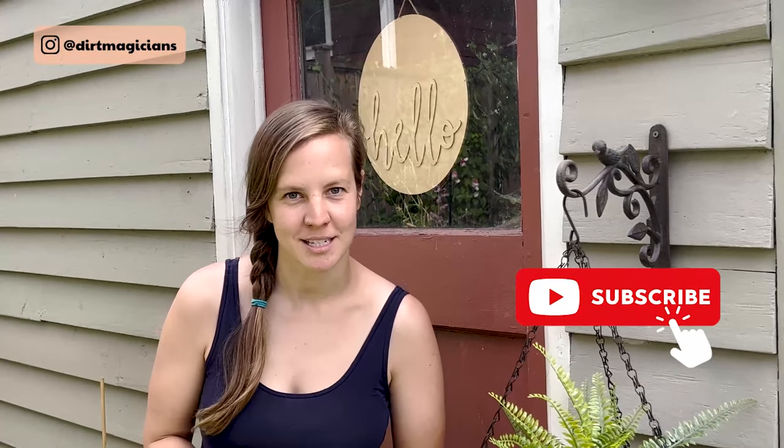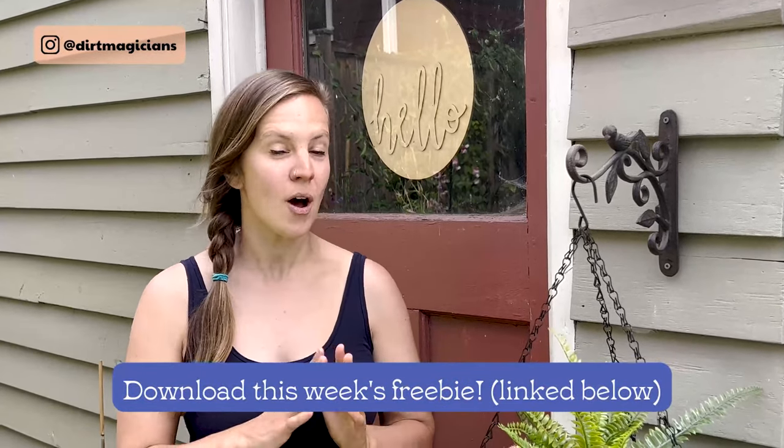Well Dirt Magicians, that's the end of our video. I hope this opened your mind to the possibilities of ways you could trellis, or gave you completely new ideas. If you did like our video, hit that subscribe button and help up-and-coming content creators like us. Also remember to download that freebie about all the different types of vegetables you can trellis and what they need. At Dirt Magicians we love helping you learn by having people peek over the garden fence — so come along on the journey with us.